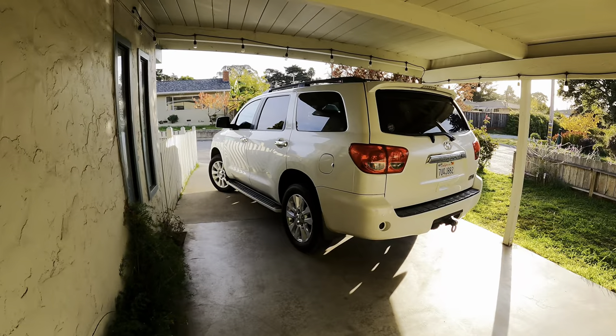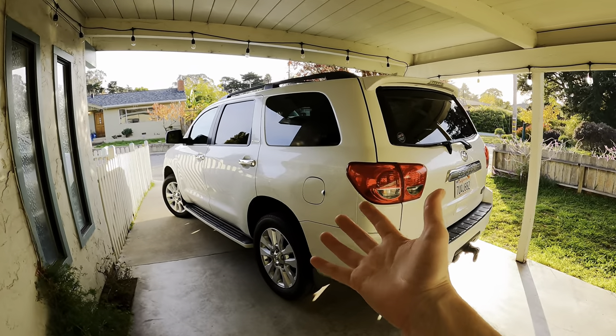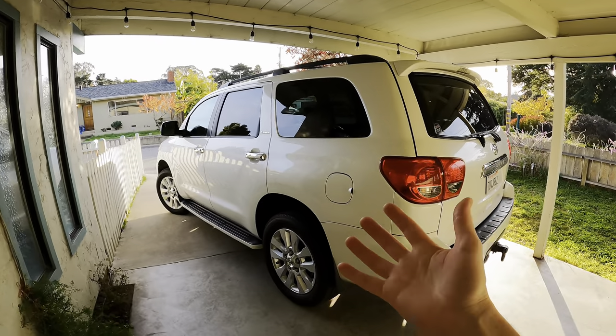What is up everybody, welcome back to the channel. Sitting behind me is Miss Fanatic's 2012 Toyota four-wheel drive Platinum Edition. It does not get any better than that, right? Well, that's what we thought — after a year and a half of ownership, we realized that the Platinum might not be where it's at. The Limited Edition might actually be a better choice.